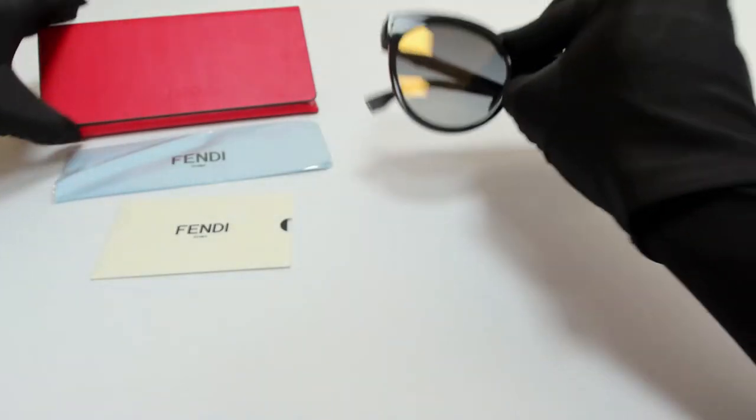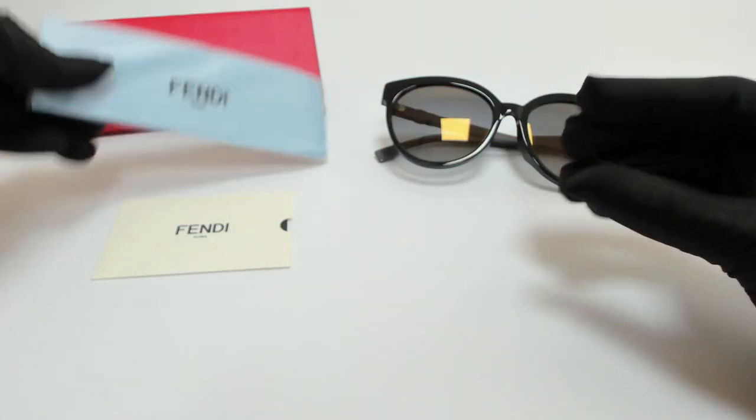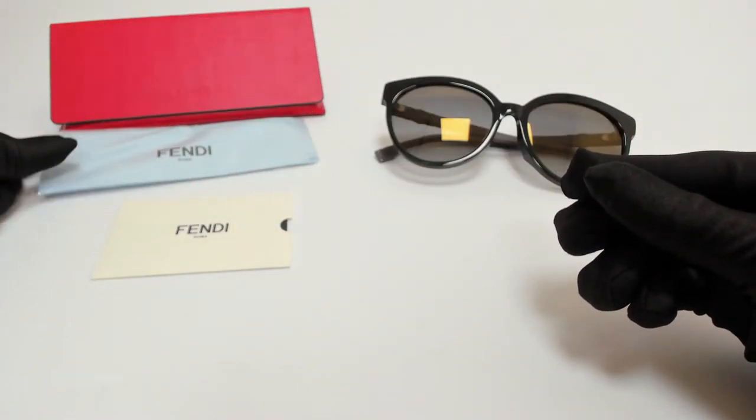The glasses come with a case which color and style may vary, a cleaning cloth, and card of authenticity.